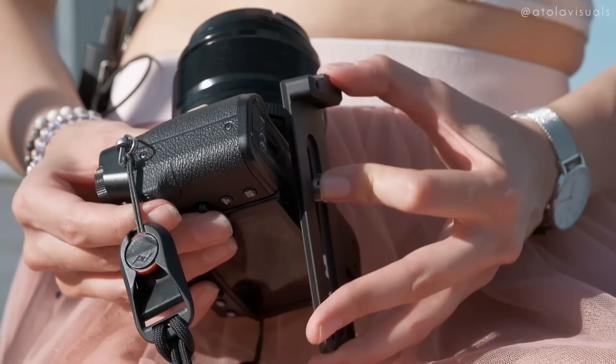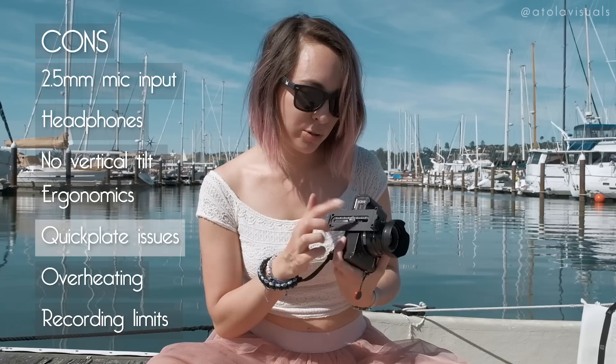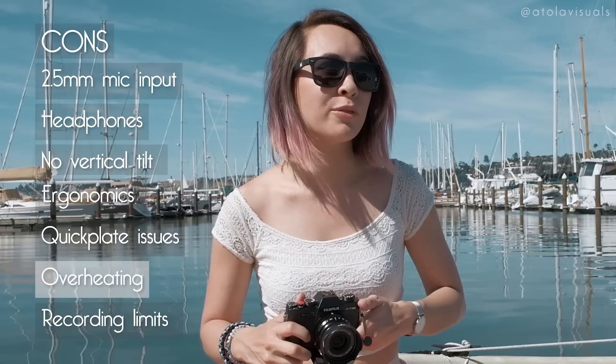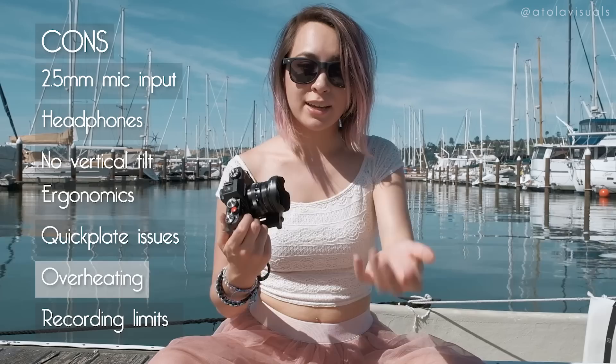Another reason to get the hand grip: when you use longer Manfrotto-style quick plates with a wider lens, it hits the plate, so you can't switch lenses without removing the quick plate first. And when you have a quick plate on, you can't access the battery door — pretty annoying. These batteries last about an hour and a half to two hours depending on how you use the camera. We're also shooting in 87 to 90 degree heat and we just got an overheating warning after only about three hours of shooting, so note that this thing does overheat depending on the temperature.